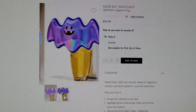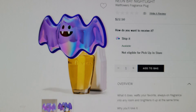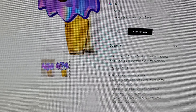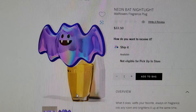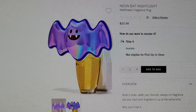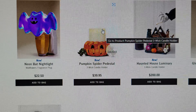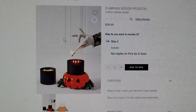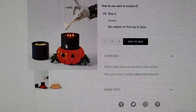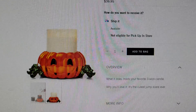There's also a Neon Bat Nightlight for $22.50. Here it is up close — so cute. 'Bring the cuteness to any cave' — $22.50. Bath and Body Works is so funny with their puns and wording this year!